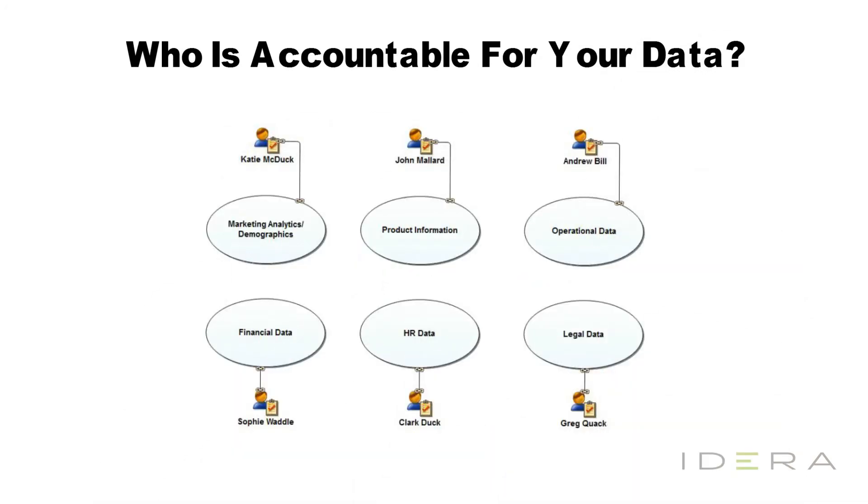So who is accountable for your data? In this diagram, data stewards — named after our mascot, the rubber ducky — show who has the responsibility when it comes to different types of data in the system. Publishing this out to your organization, individuals will know who they need to talk to when they need to get access to data, and development teams know who has the authority to make decisions pertaining to the data.